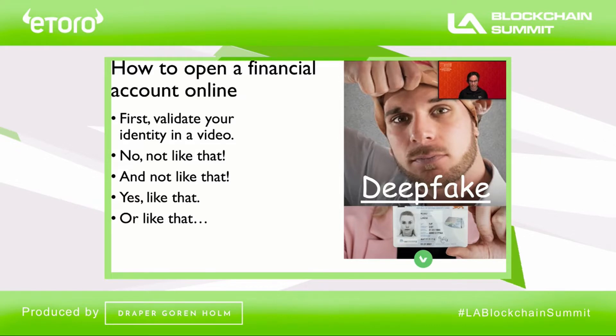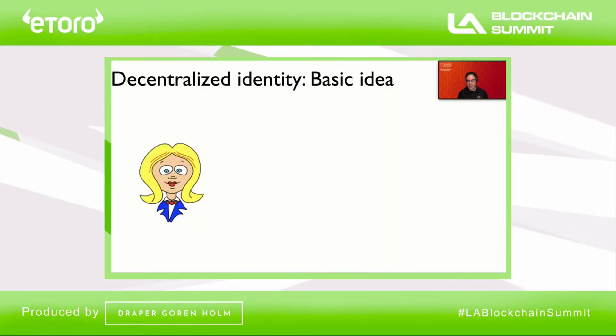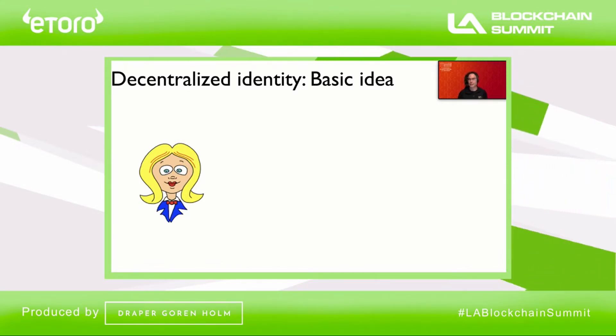It's also error prone. Decentralized identity aims at solving these problems and a few others I'll talk about later. The basic idea is as follows.